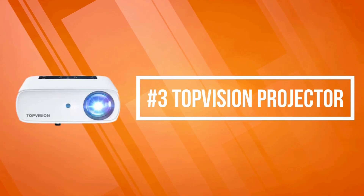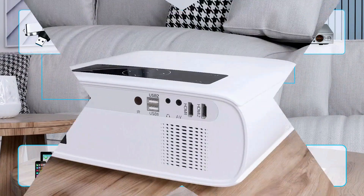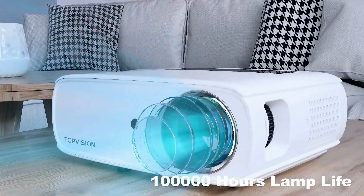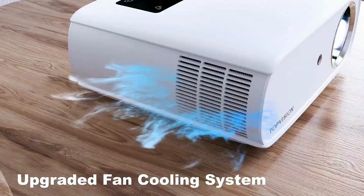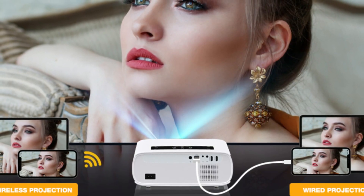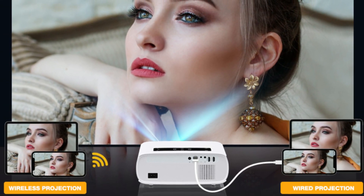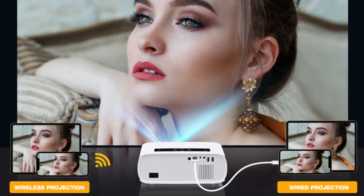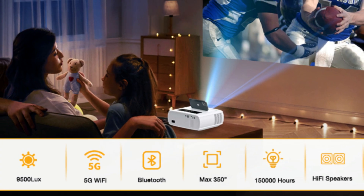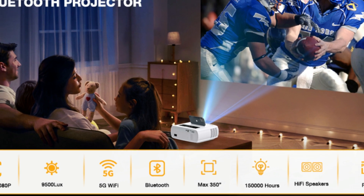At number three on our list is the Top Vision projector. This Top Vision portable projector features 1080 native resolution and delicate picture quality, bringing a strong visual impact. The high light transmission lens adopts a high refraction film, filters more blue light, reduces long-term damage and eye irritation, and takes care of the family's vision. Outdoor movie projectors compatible with phones or tablets can cast video to the projection screen with one button quickly — whether for a small conference, movies, or watching football games, you can cast the screen and enjoy a high-definition big screen.